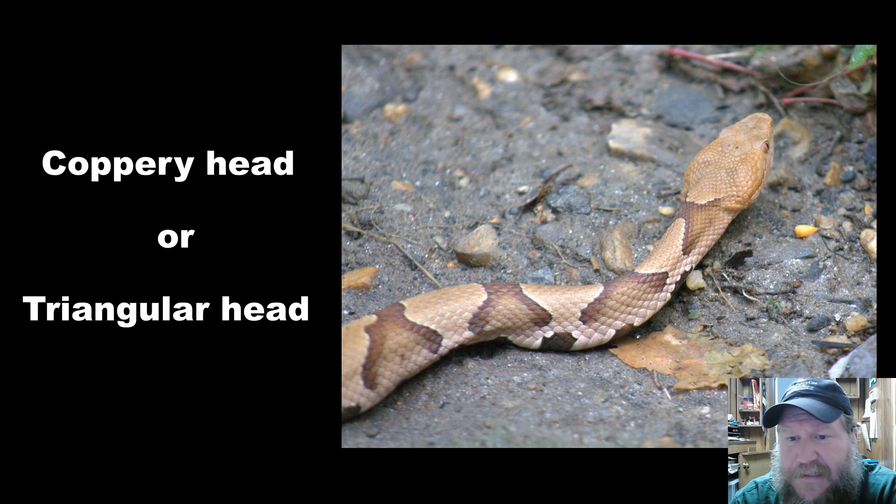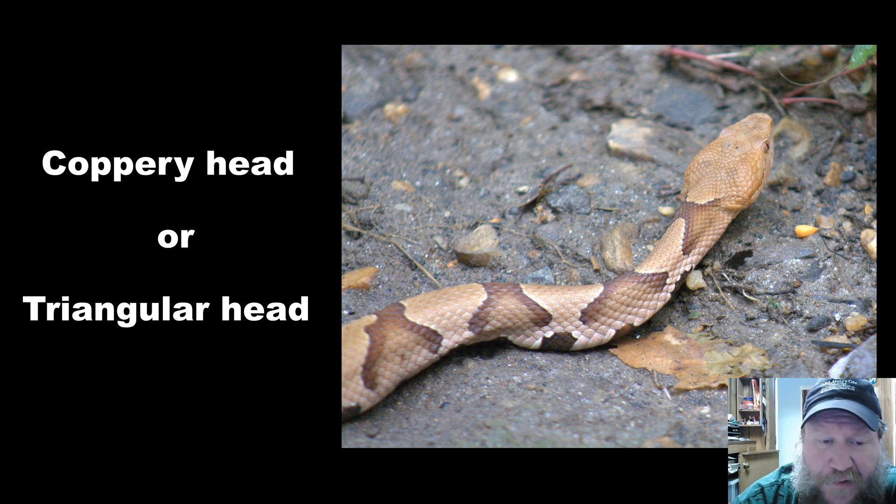Some less helpful tips — I call these less helpful because typically to see these features you've got to be a little closer to the snake. You can notice they have a coppery head that is triangularly shaped. The triangular shape can be misleading because some non-venomous snakes will flatten themselves to look more dangerous, and when they flatten they can look very much like they also have a triangular head.